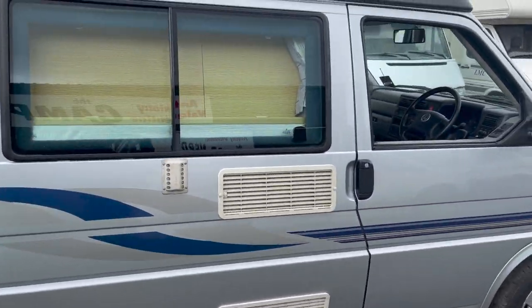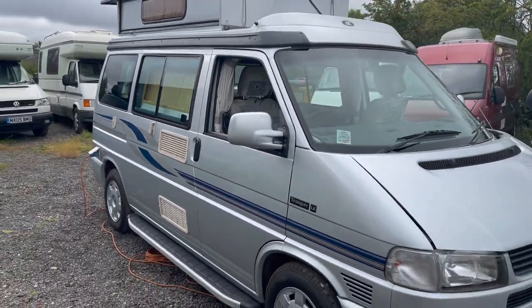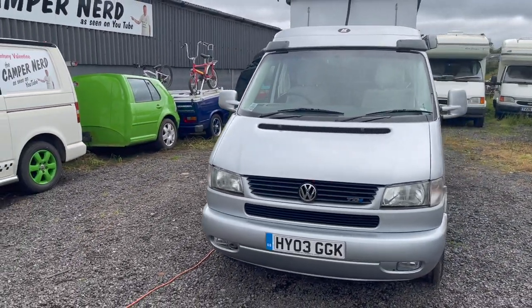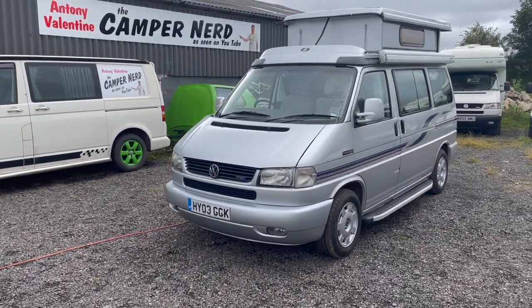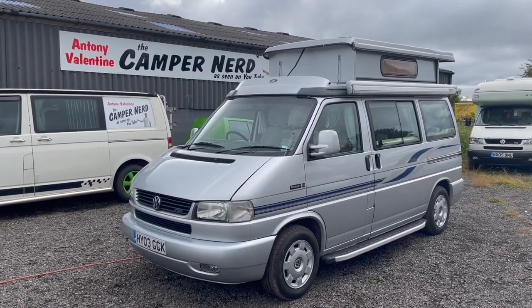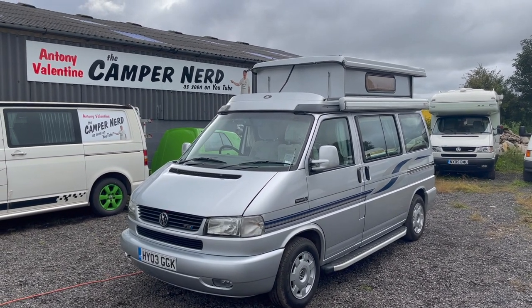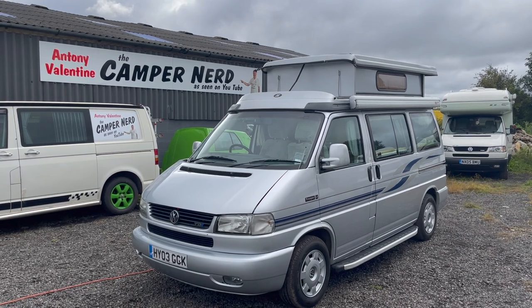My name's Anthony Valentine, the camper nerd. I'm well-renowned in the industry for my love of auto sleepers. I'll be happy to deliver this anywhere in the United Kingdom myself, and just a £500 deposit - even that will be returned if for any reason you don't like it, though I find that hard to believe with this particular one. I'll be happy to answer any sensible questions. You can contact me at 07985 261078. Thanks for watching, folks.